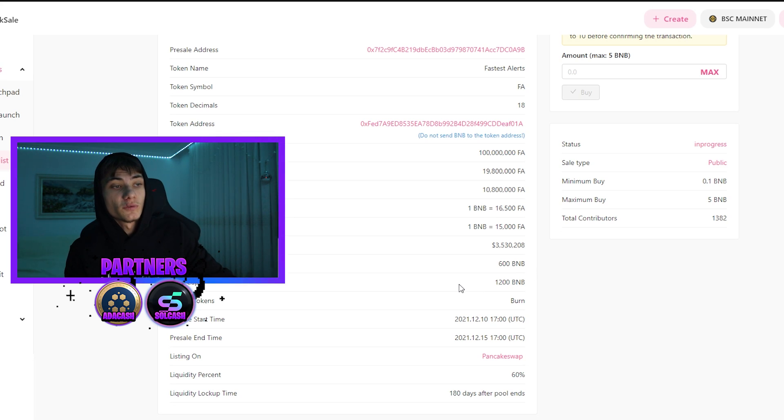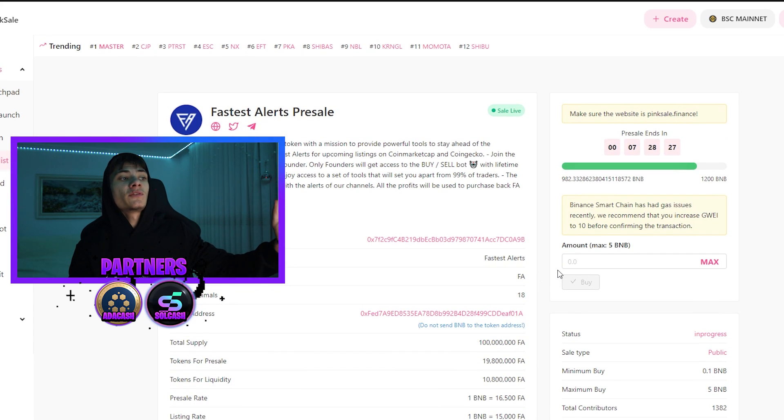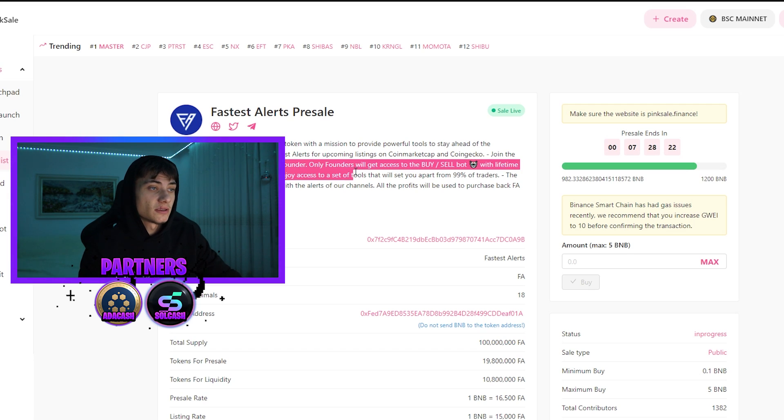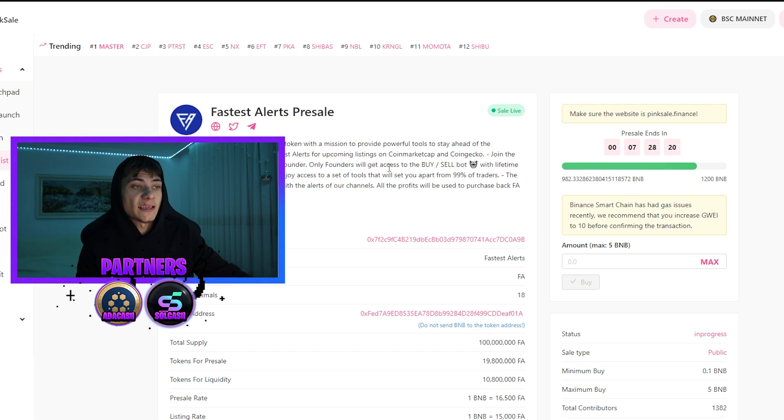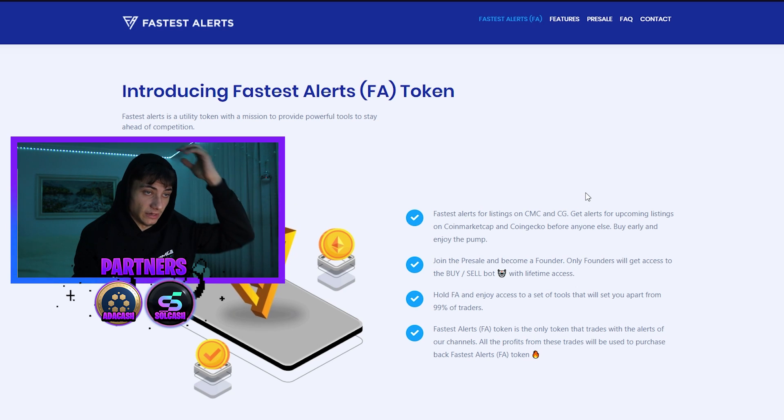They have a soft cap of 600 BNB and a hard cap of 1200 BNB — so they're almost completing the hard cap. If you guys are going to participate in this pre-sale, you are going to have amazing privileges, because as you can see here, only founders will get access to the buy and sell bot. I'm going to show you guys the bot in a second.